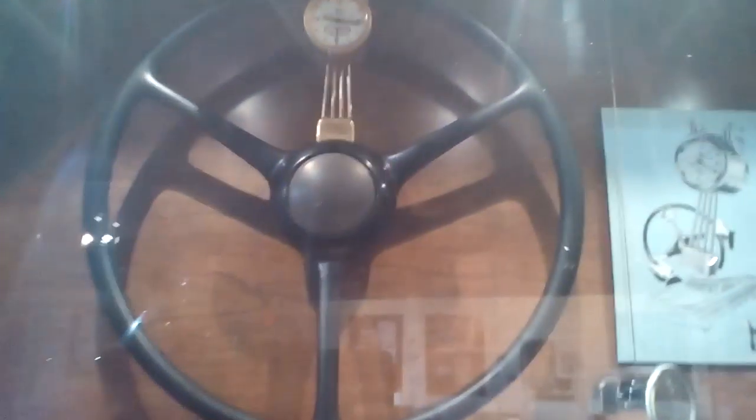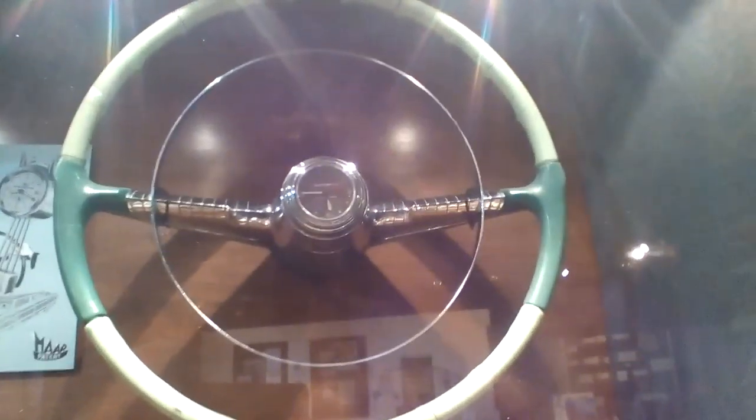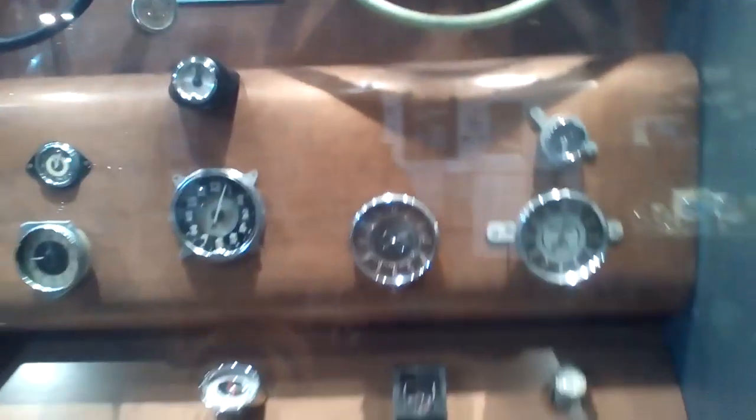Here are some car clocks. And actually, steering wheels — like this steering wheel and this steering wheel — actually used to have clocks in them sometimes. Some more automobile clocks.